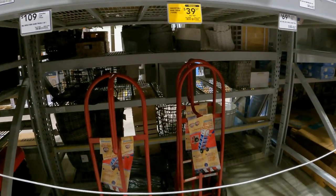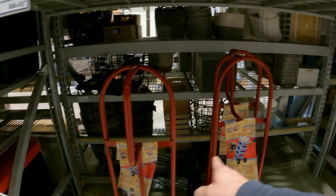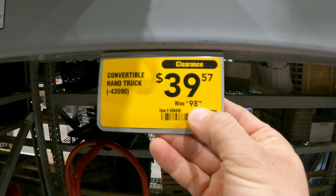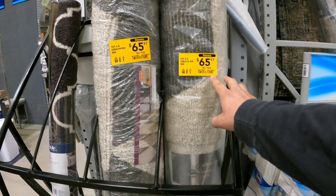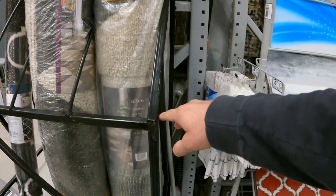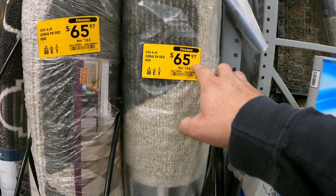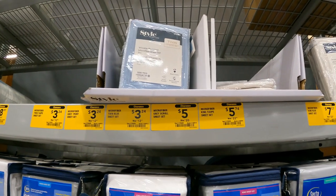Here's another new one: the Milwaukee convertible hand truck rated at 800 pounds, down to $39 from $98 — item number 498406. And I love it when we come across rugs that are already marked. This is the five by eight geo rug by Allen and Roth, item number 1076674, down to $65 from $165.